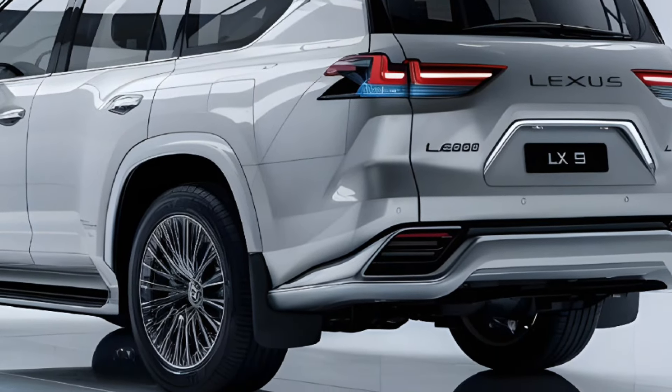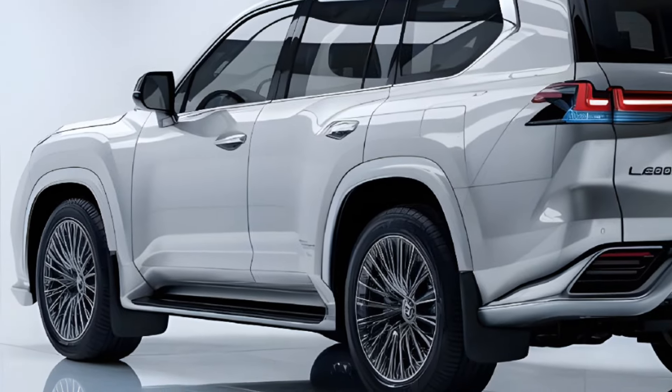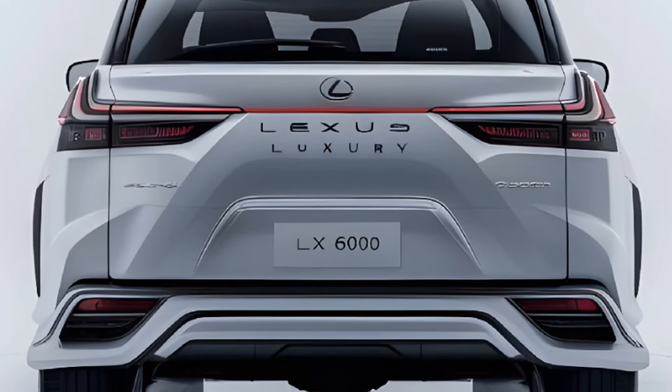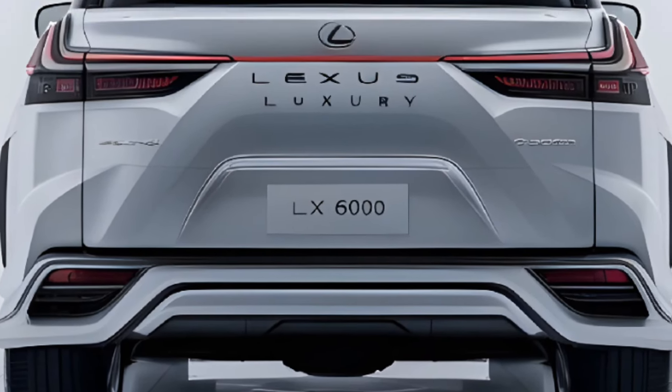As we step inside, we're greeted by a spacious and technologically advanced cabin. Premium leather and suede microfiber trim seats provide ultimate comfort, while the 14-inch touchscreen display and 12.3-inch digital instrument cluster make for an immersive audio-visual experience.